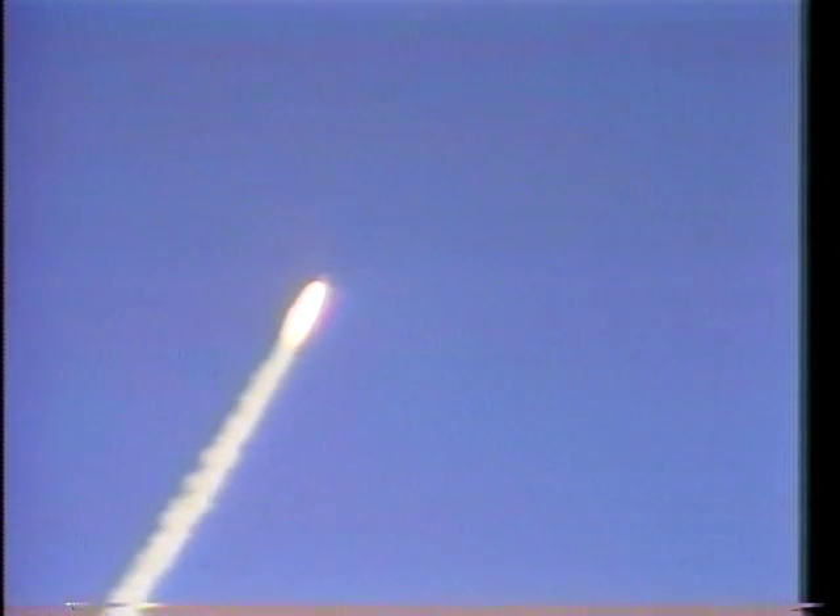These pictures were taken from our chase planes. Luckily we didn't have to use them down at the Cape to come back in, but they were there already. We ought to say a word for the recovery teams that recovered the solid rocket motors out of the ocean. The seas were terribly rough.